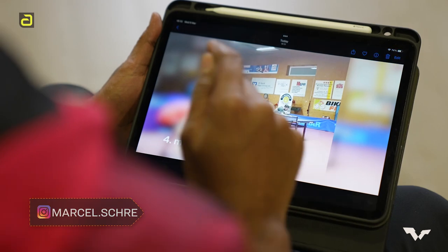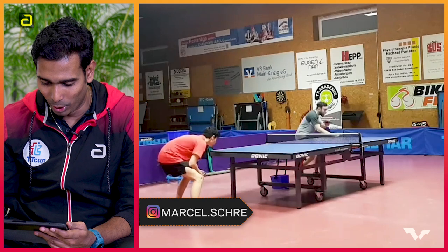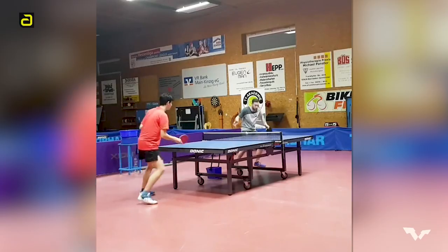And now we move on to the fourth one. The fourth one is by Marcel Schiri. That's a roller from around the net. The ball doesn't bounce on the other side. Look at that! The ball is so close to the net and yet it just rolls on the other side of the table. My final rating for this fourth video will be a 7 out of 10.